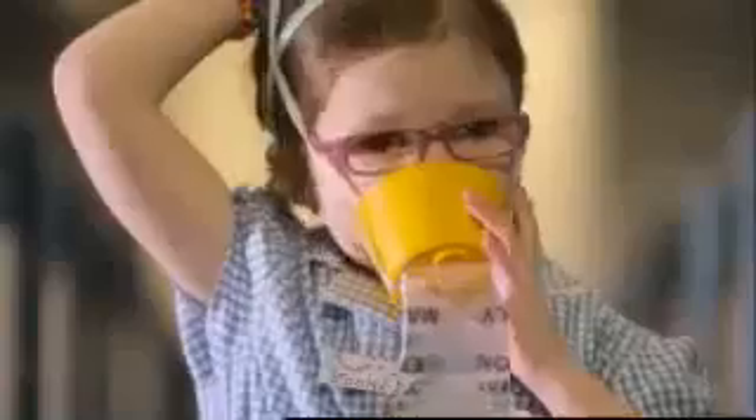Pulling the mask down will start the flow of oxygen. Put the mask over your nose and mouth and breathe normally. Make sure your own mask is fitted before helping others.